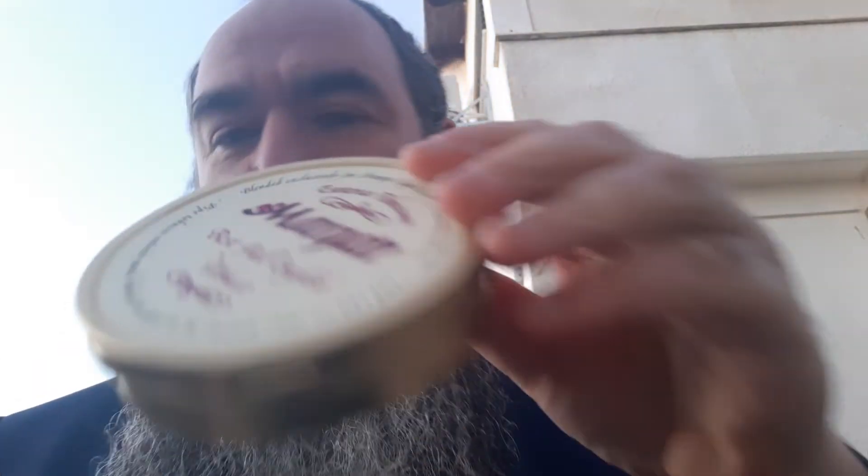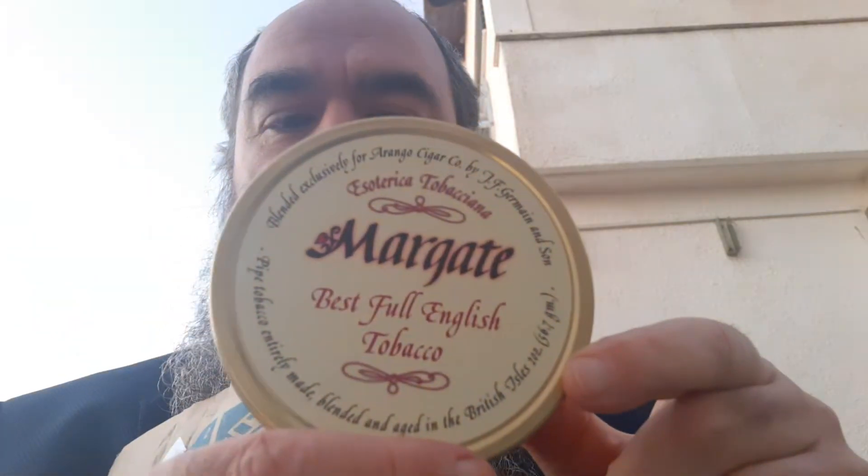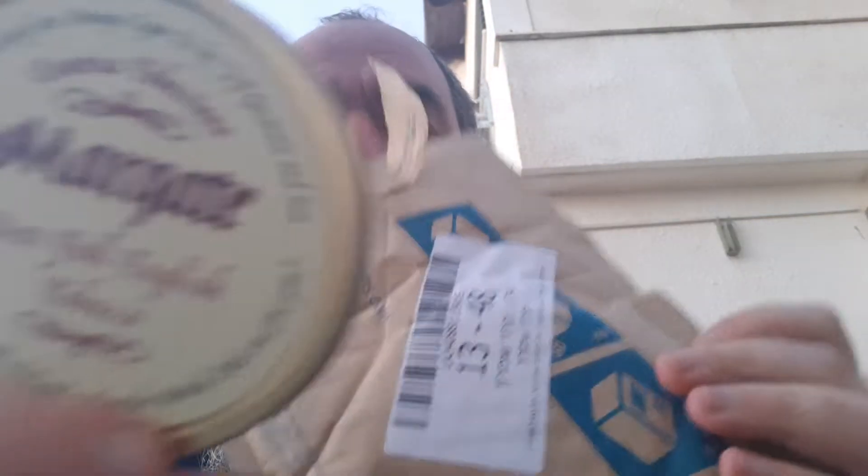It's always very exciting getting a package from a fellow YTPC-er. I feel it really strengthens the bond. And here we are. Just look at this. I can even smell a little bit through the tin. A tin of Margate. Cherry on Top. I don't know what to say. I am blown away for words.